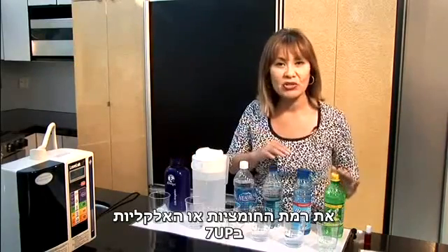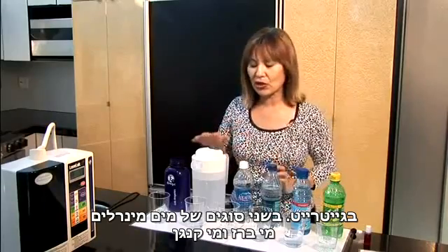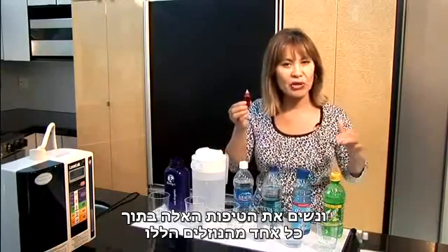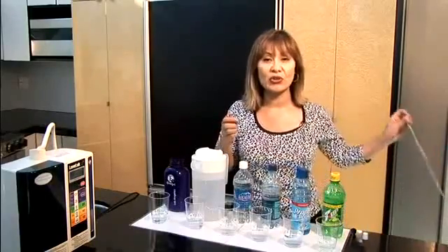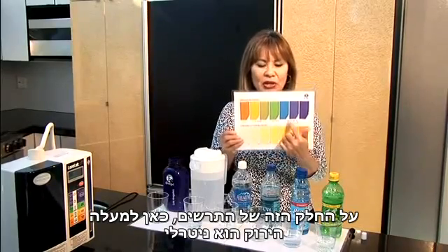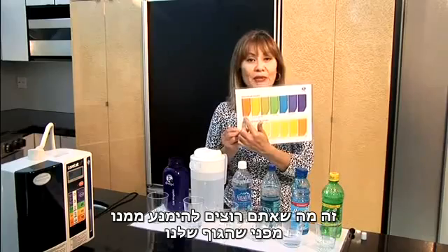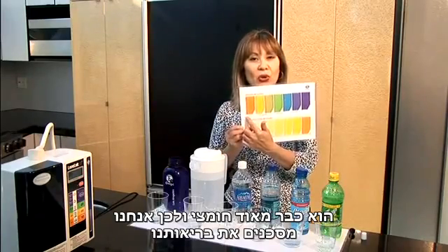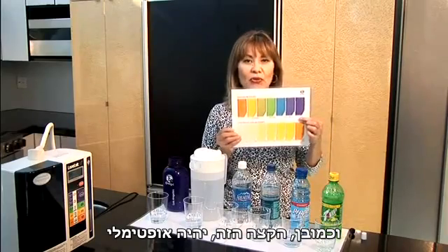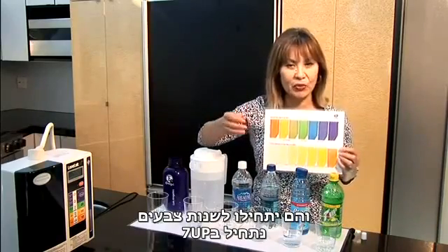We're measuring the level of acidity or alkalinity of the 7-Up, Gatorade, two brands of bottled water, tap water, and our Kangen water using a standard pH tester — drops placed into each liquid that turn colors. On the color chart, green is neutral. Anything toward the acidic side is what we want to avoid, because our bodies are already very acidic and that's why we're compromising our health. We want to stay on the alkaline side — optimally toward the high end.